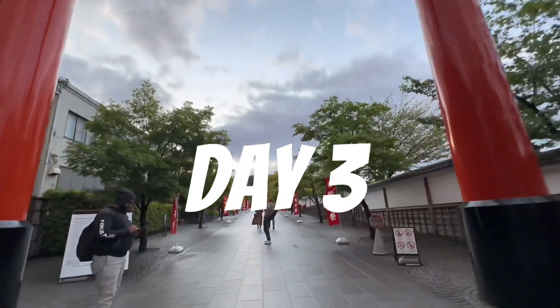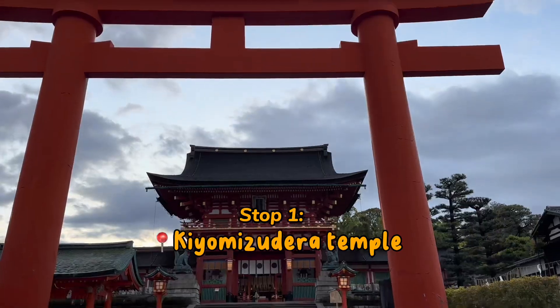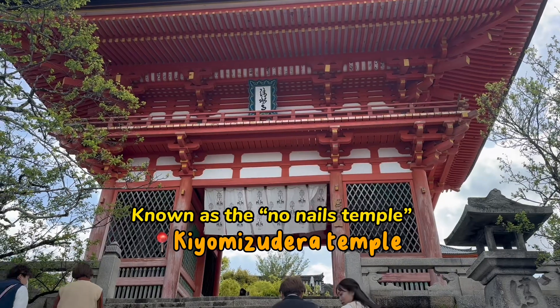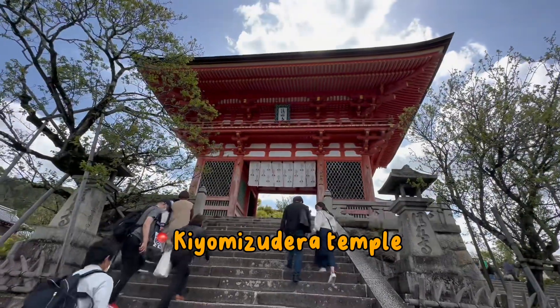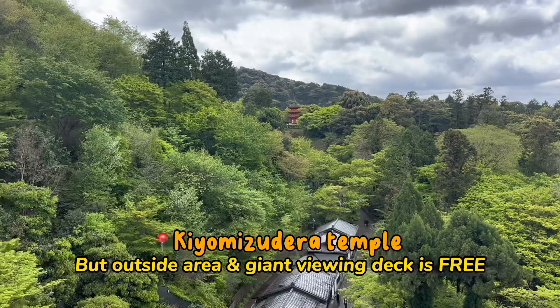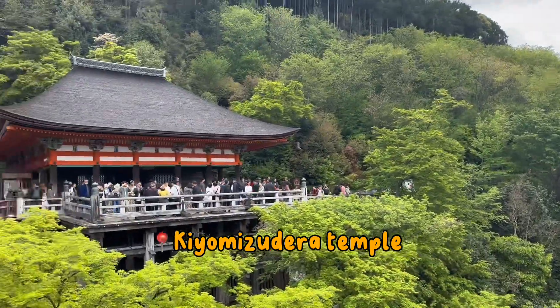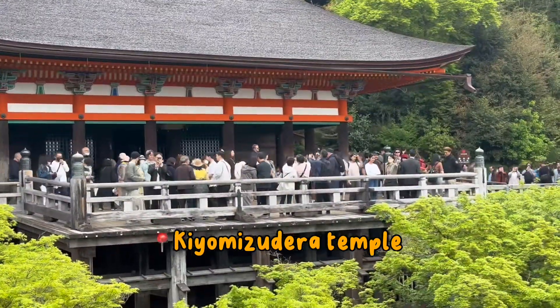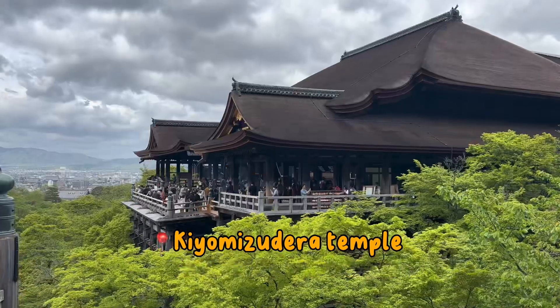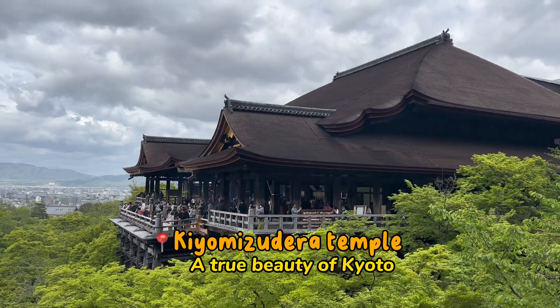Day 3 started off at the temple with no nails. It is a beautiful Buddhist temple that was built, as the name suggests, without any nails. It also has a lovely outdoor area to explore. Entry inside the temples actually has a fee, but the outdoor area is completely free. Truly remarkable.